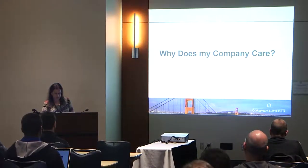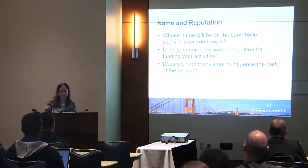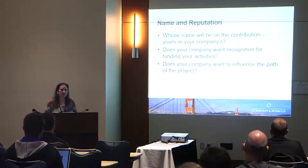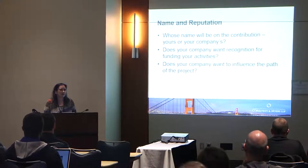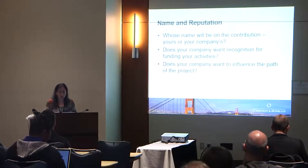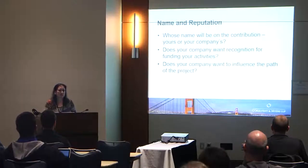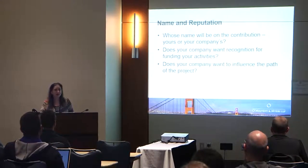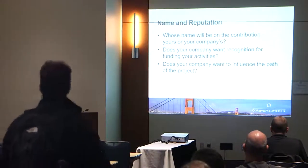So why does your company care whether you push open source code out? There are obviously some IP issues, but there are other issues as well. Open source code often has a minimum of IP notices on it — copyright notices and so forth — but those are actually very important. In open source development, they serve as proxies for attribution and reputation. The first question to ask is: am I advancing my company's reputation, my own personal interest, or both? Some companies want their name on contributions; others do not want anyone to know they're participating.